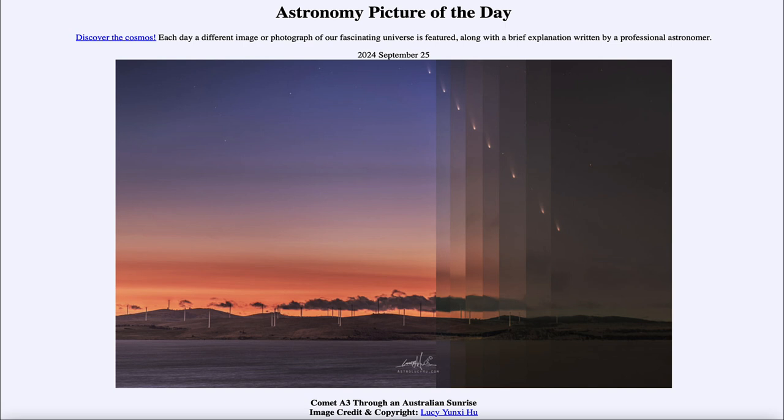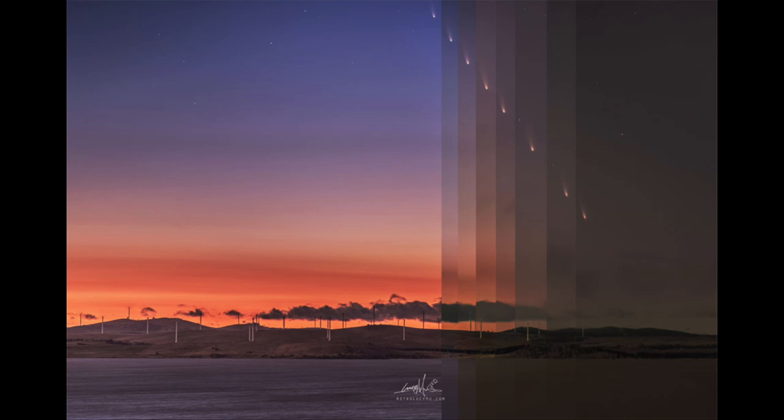So what do we see here? This is the comet known as A3, otherwise known as Tsuchinshan Atlas — sometimes abbreviated as A3 for convenience — and it is currently visible in the early morning sky. The image was taken in Australia, and it's actually a number of different images put together here.